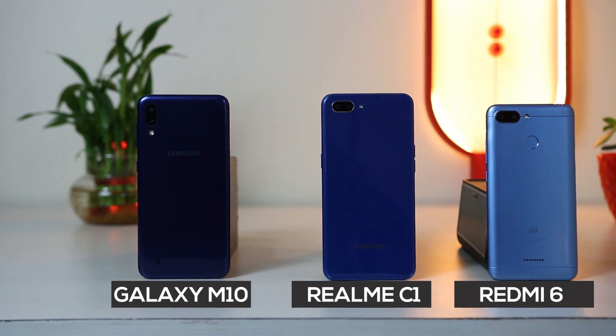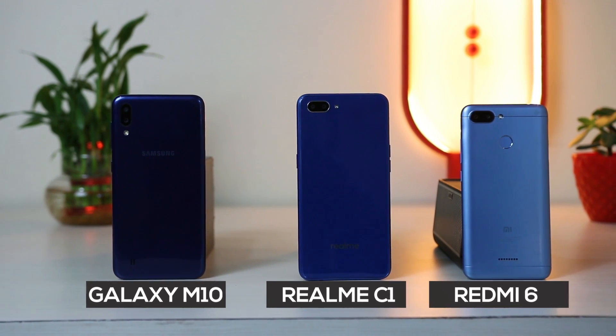2019 is turning out to be an interesting year for budget smartphones and today I have with me three budget smartphones: the Redmi 6, Realme C1, and the recently launched Galaxy M10. Let's see which smartphone will be crowned as the budget king.